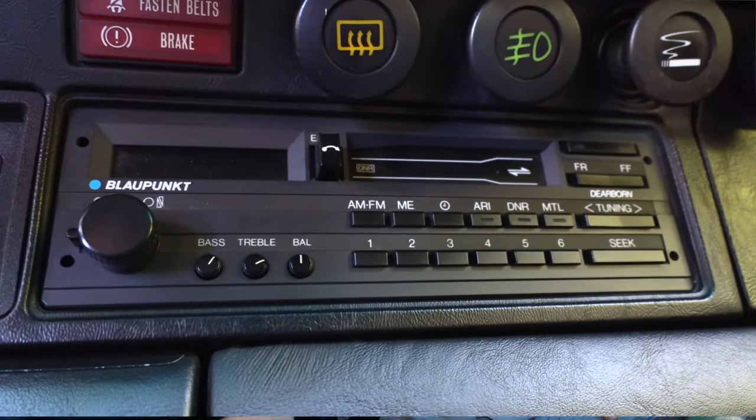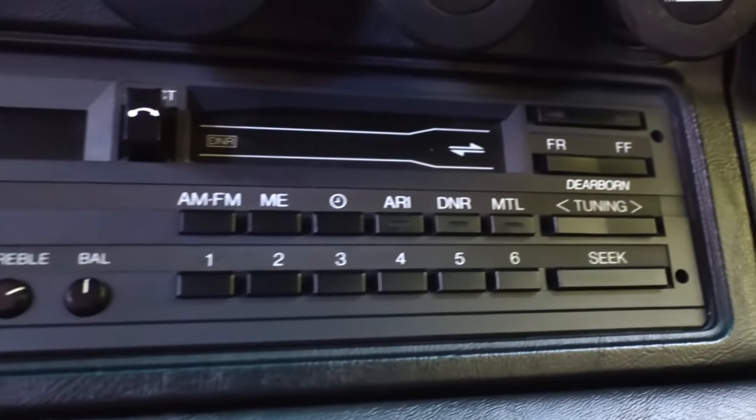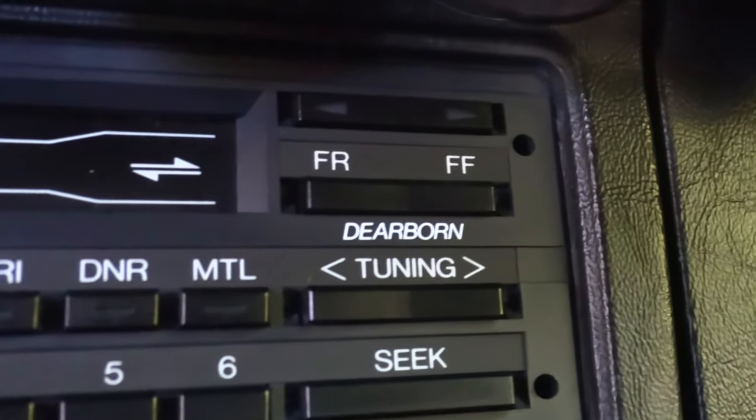You also get a little bit of Ford inside this — I'm kidding. The Blaupunkt radios of this era were named after cities. I remember the one a lot of people wanted was the Blaupunkt Montreal. This one's got a Dearborn radio, so that's why it's got some Ford.